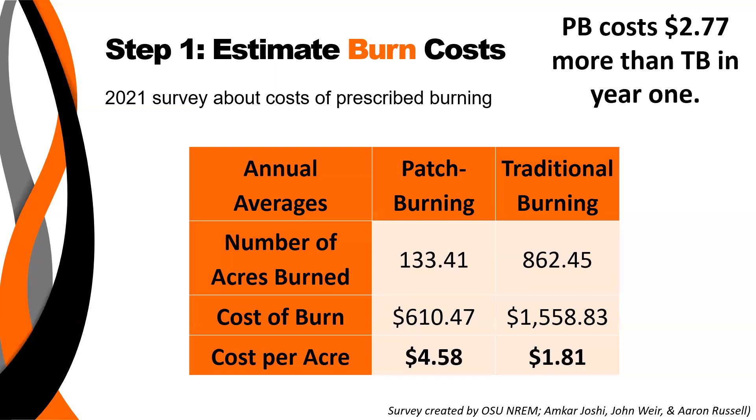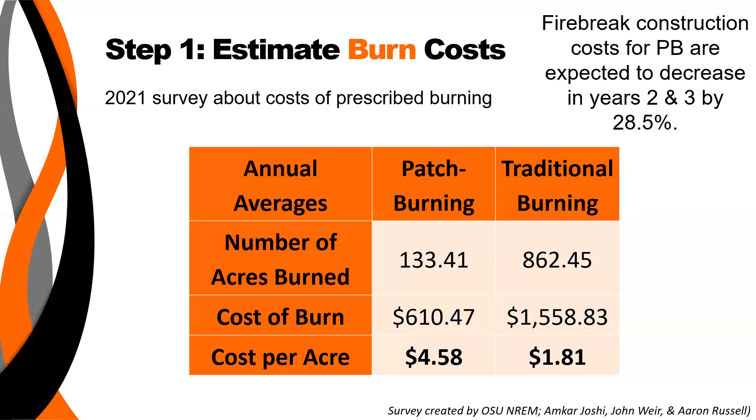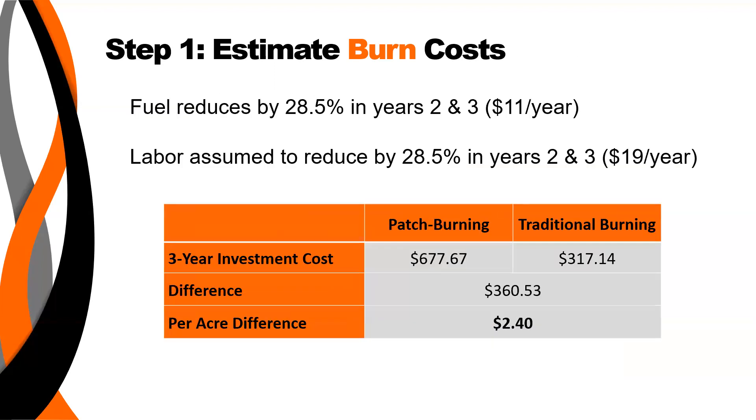Patch burning costs on average $2.77 more per acre than traditional burning, but this is only in year one — burning one patch compared to the traditional burn of burning the whole pasture. It's expected that burning costs go down in years two and three for patch burning because you can burn back into the patch you've already burned, so fire break construction costs decrease. Fuel costs and labor also reduce in years two and three for patch burning users. So there is a per acre difference of $2.40 per acre over time.